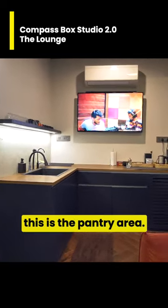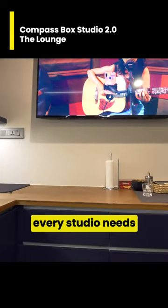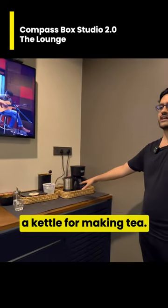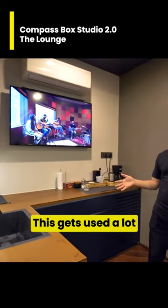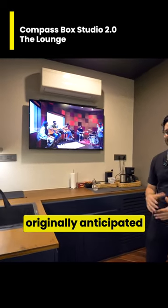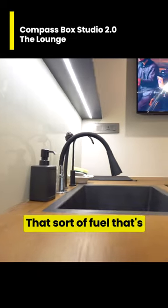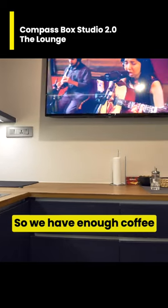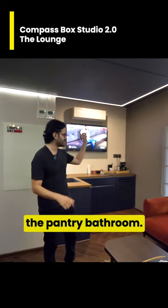This is the pantry area. Every studio kind of needs a pantry, and every studio needs a coffee machine with every pantry. So we have a coffee machine, a kettle for making tea. This gets used a lot more than I had originally anticipated, because a lot of people that come here and record need coffee — that fuel needed for recording is an important part of the process.